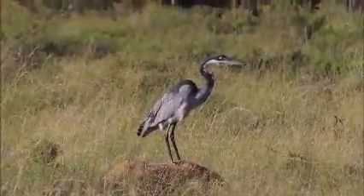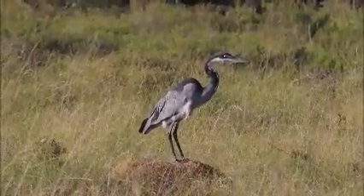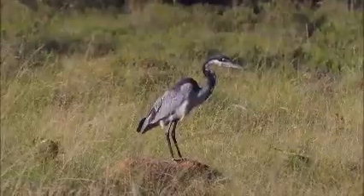This black-headed heron was standing on top of a termite mound and watching prey in the grass. Watch how it gently sways its body and neck only.